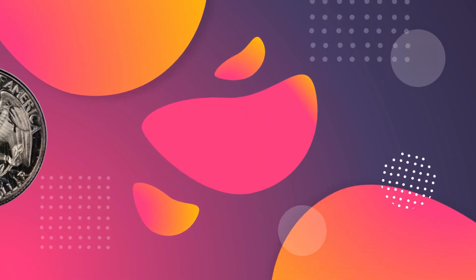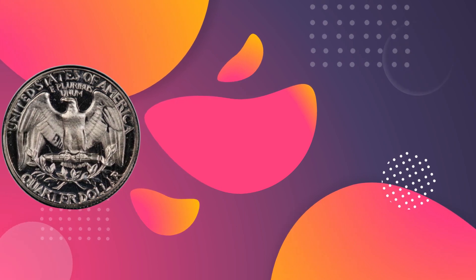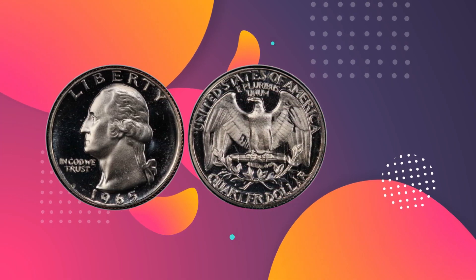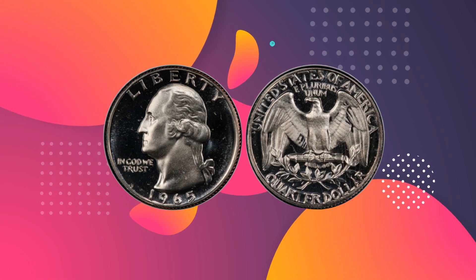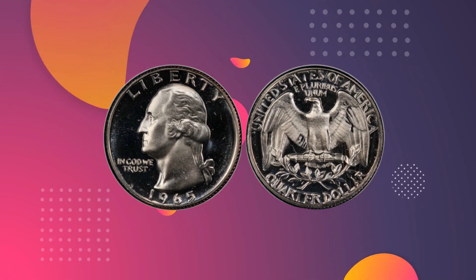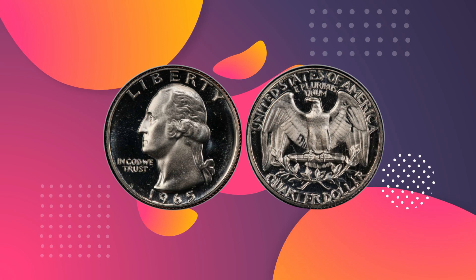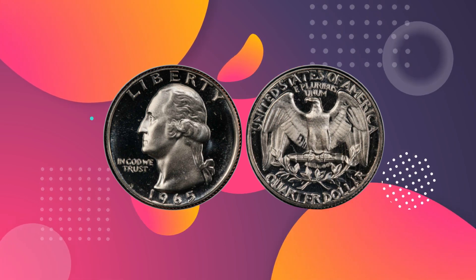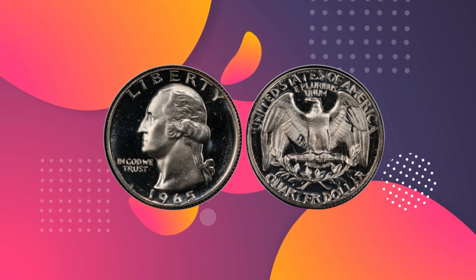Cameos have frosting on the raised surfaces and clean, shiny grounds, but the level of contrast isn't quite as great as with a deep cameo. There are only three MS68 cameos known to exist from the 1965 mintage. This one came up for sale in February 2018 and made $2,640.